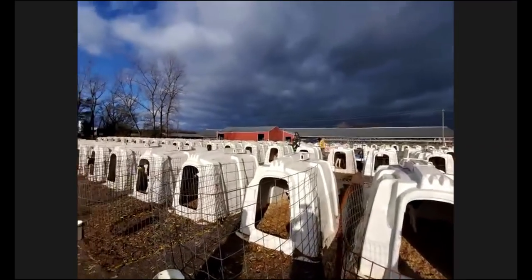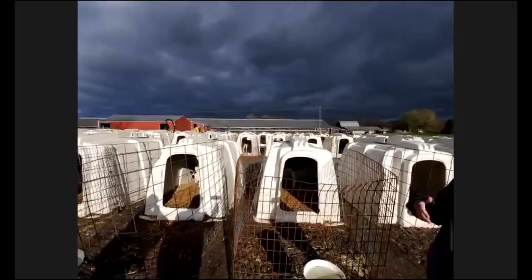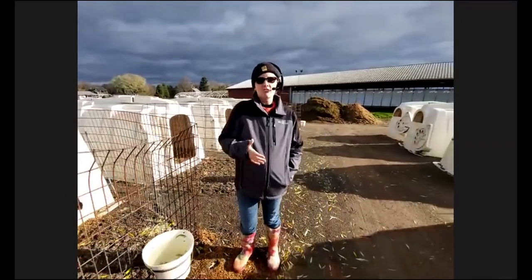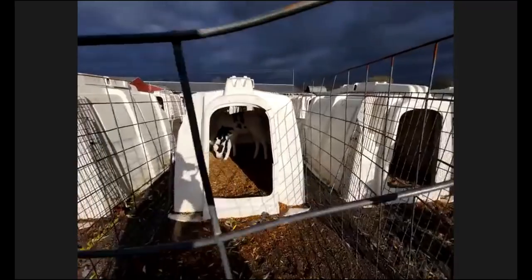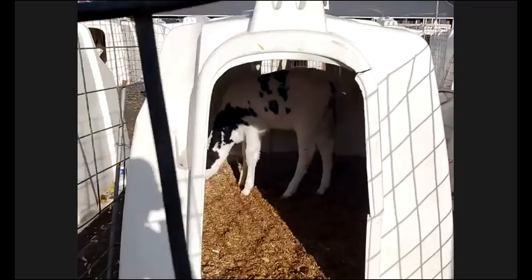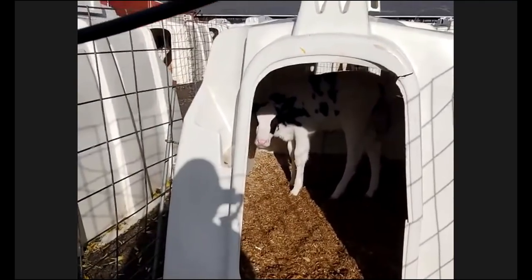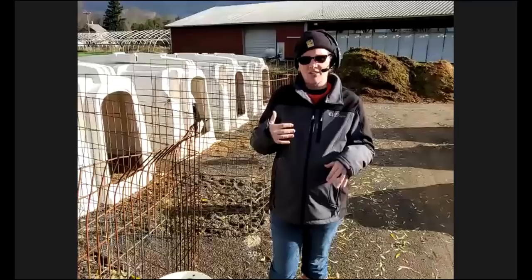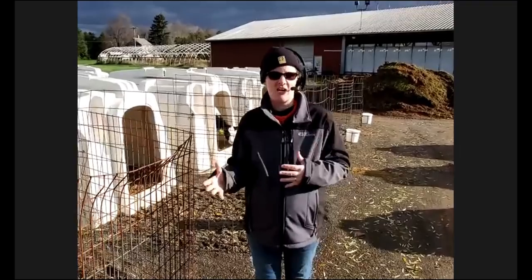Care for our animals starts from the moment they hit the ground. Our cows have their first baby at about two years old and every year after that. As soon as a calf is born, we're there to help. Just like people have umbilical cords, so do our cows — when the calf is born, we disinfect that to keep it clean, then let the cow lick the calf off to stimulate it. After that, we move the calf away from the cow so we can best care for both.